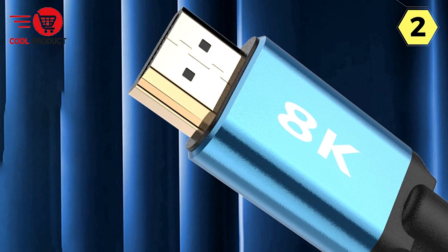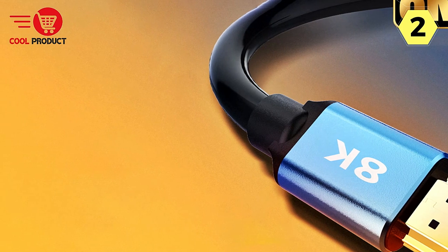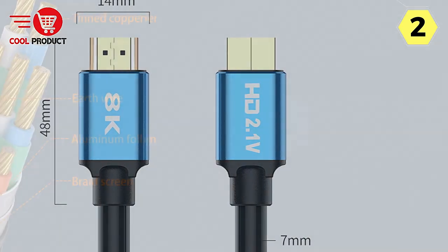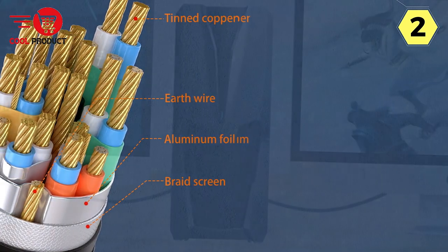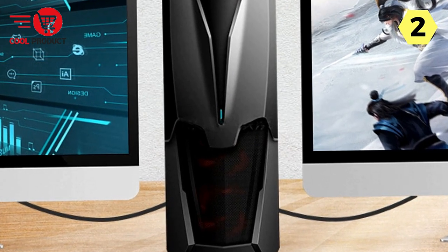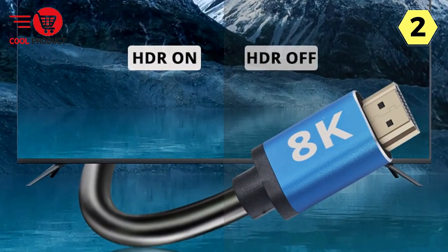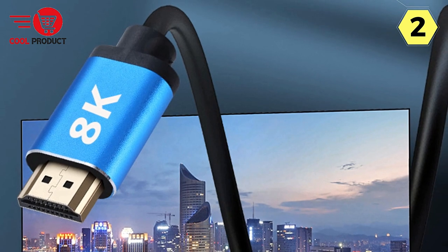When it comes to immersive experiences, the Nbylai 8K HDMI Cable truly shines. Its stereo image technology makes you feel right there in the action, adding depth and realism whether you're gaming or watching a movie. Dynamic HDR support takes visual quality to the next level, providing more dynamic range and image details, making even the darkest scenes clear and the overall picture more layered and realistic. For gamers, VRR support eliminates screen stuttering and tearing during fast-paced gameplay, synchronizing the display and GPU frame rates for smoother sessions.